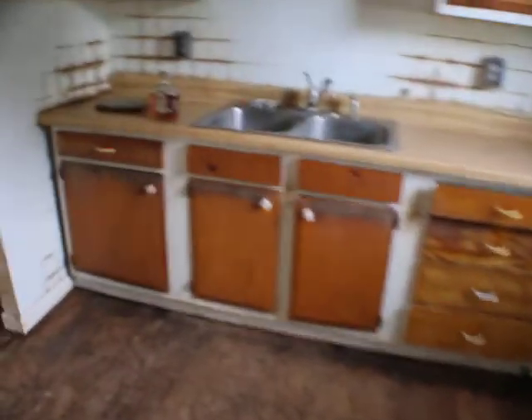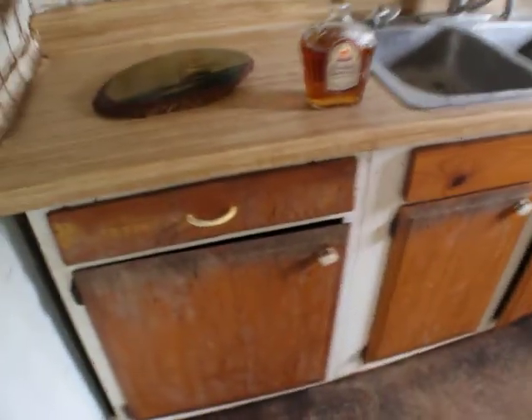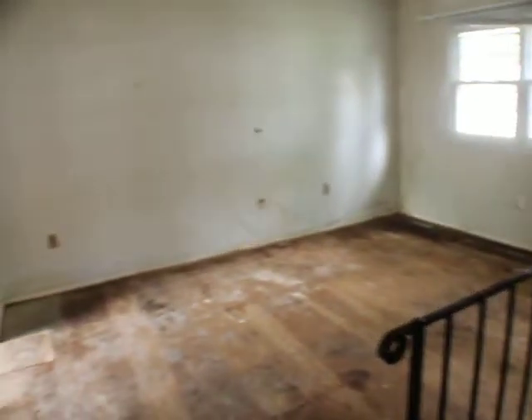Knock out these walls, just open up the whole thing. Let's knock out the walls and you have living room, dining room, kitchen. Standard.